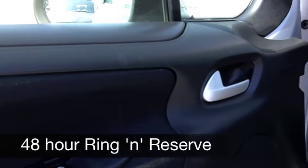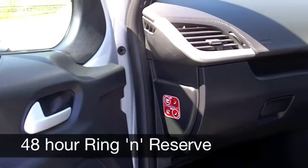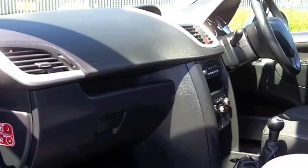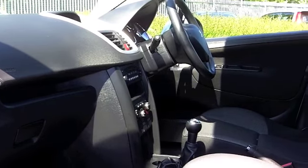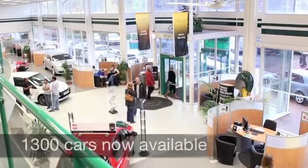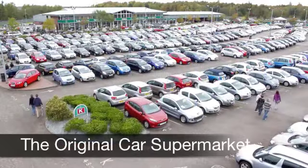If you've got an old car that you'd like to part exchange, or if you need finance, that's no problem — come down and we can sort all that for you with pleasure. How about a test drive? Did you know you can ring and reserve? We'll hold the car for you for up to 48 hours until you can get here, and that's with no obligation. Come and discover this great car for yourself at Fords of Winsford.